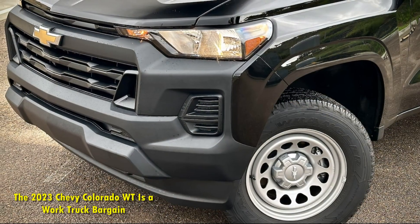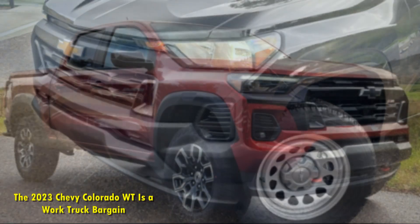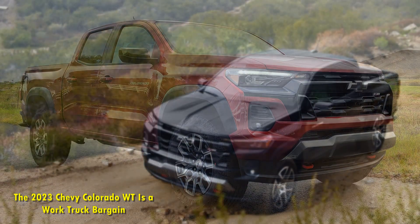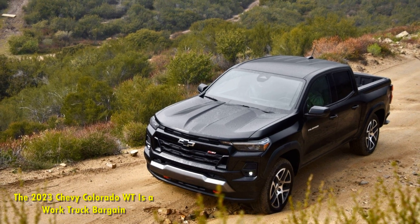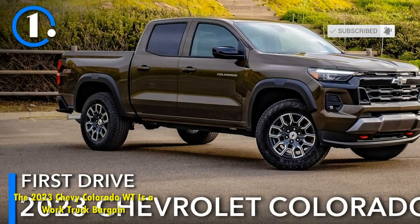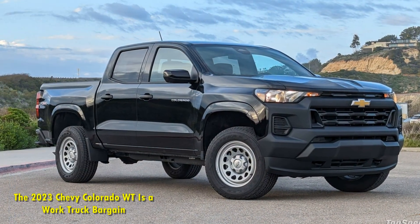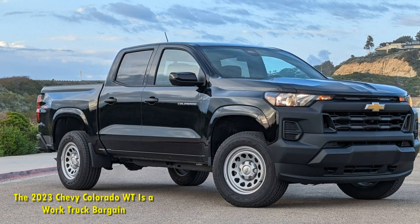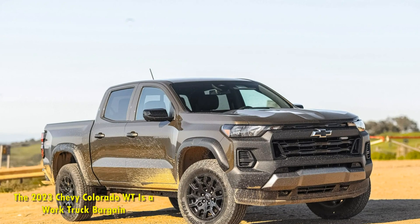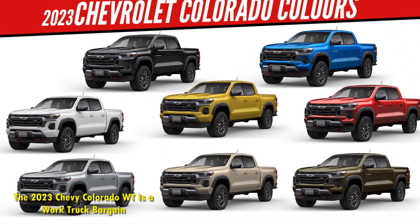The 2023 Chevy Colorado WT starts the work truck party with the standard low-output turbocharged 2.7-liter 4-cylinder engine with 237 horsepower and 259 pound-feet of torque. This is more powerful than the standard Ford Ranger and Toyota Tacoma engines. With this engine, the Colorado can tow up to 3,500 pounds. You can upgrade to the high-output engine for 310 horsepower and 390 pound-feet of torque, which allows the Colorado to tow up to 7,700 pounds.